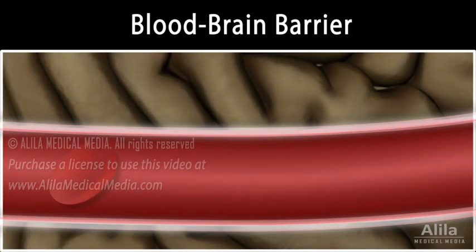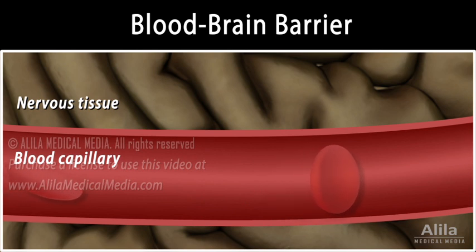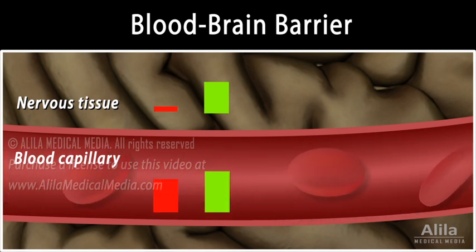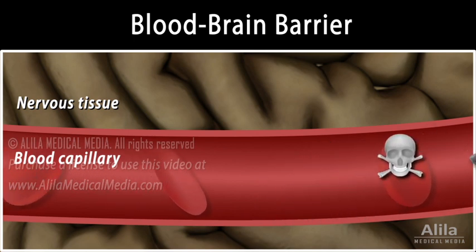The blood-brain barrier refers to the highly selective permeability of blood vessels within the central nervous system. The barrier controls, in a precise manner, substances that can enter or leave the nervous tissue. It helps maintain the stable state, or homeostasis, of brain tissue amid the fluctuations of circulating substances in the blood, many of which can act as neurotransmitters and could create chaos in neuronal activities if allowed to diffuse freely into the brain. The barrier also protects the brain from blood-borne pathogens and toxins.